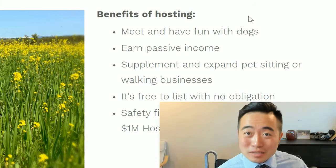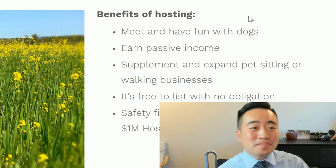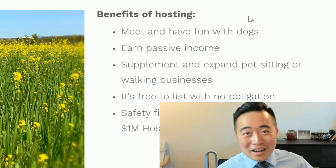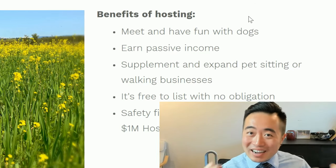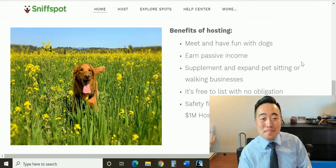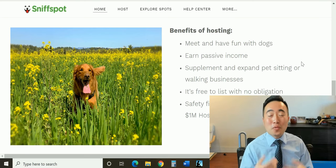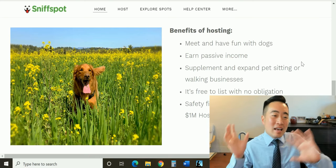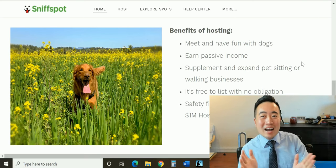Some of the benefits of hosting: you get to meet and have fun with dogs, especially if you're a dog lover and you like to work from home. You can earn passive income — this might be a good idea for you as well as to supplement and expand your pet-related income.